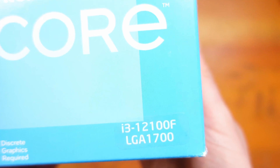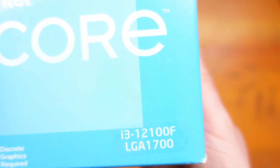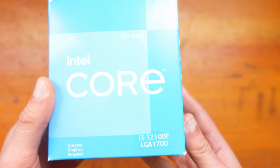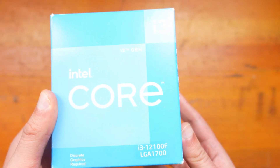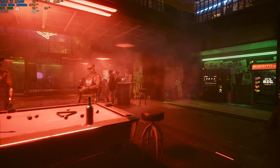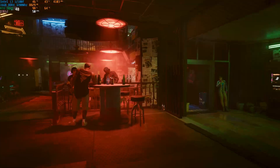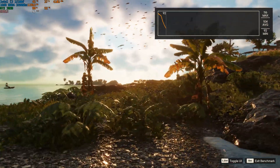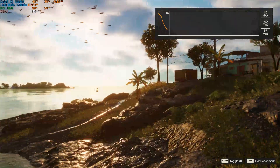Today we review the Intel i3-12100F to see if it's worth £95, which it currently retails for. We will test the Cinebench score and we will test six modern games to see how well this CPU copes when we put it up with a capable graphics card, the RTX 3050.